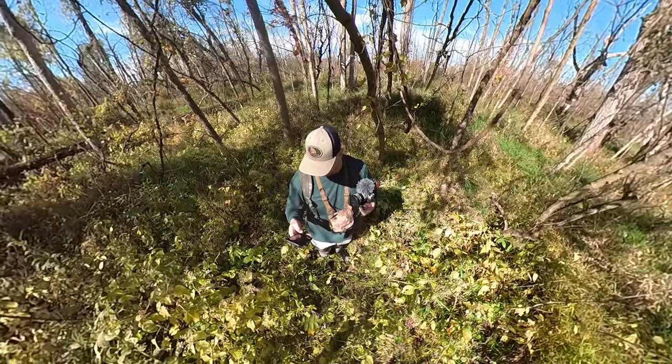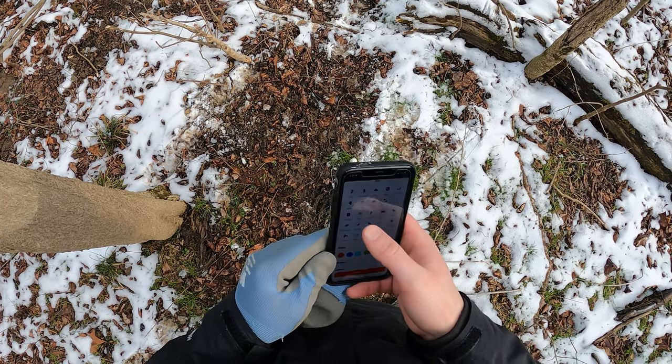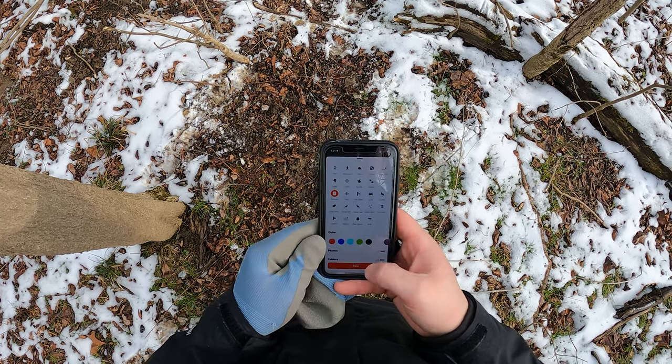As far as scouting tools go, the number one most important thing is my cell phone with the OnX Hunt app. If you don't have OnX, you're missing out big time. It's the number one GPS hunt app — it lets you see property boundaries, property owner information, track your path as you're scouting through the woods, and put down waypoints to document all of your findings.